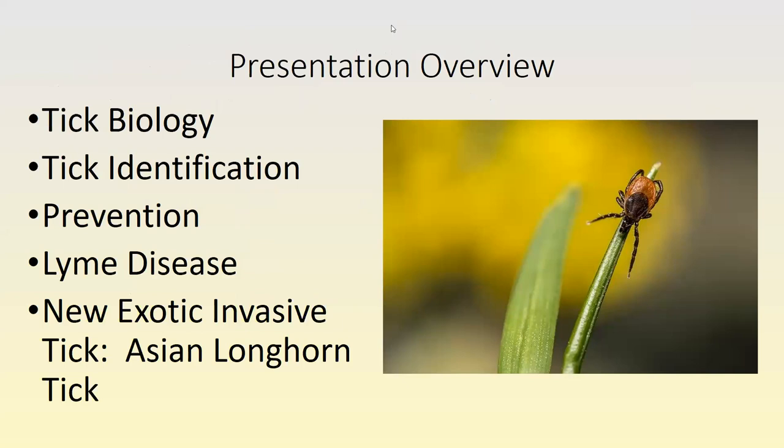Please feel free to type information into the chat if you have questions as we go along, or we can wait until the end to address questions. The plan for today is to talk about tick biology, how to identify ticks — a question we get a lot — how to prevent tick bites on you and your pets, Lyme disease, and the new exotic invasive Asian longhorn tick.